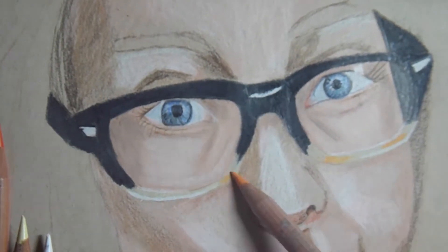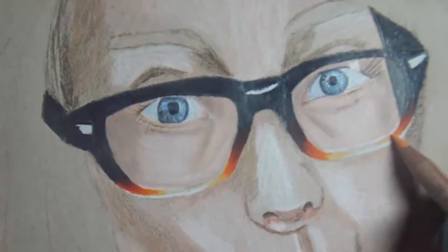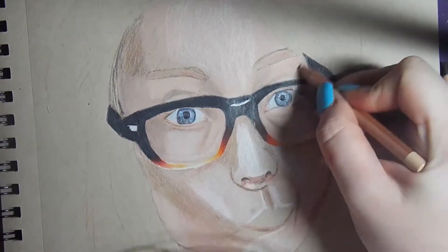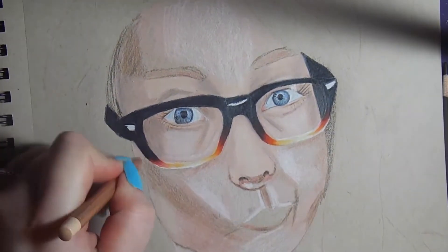So here's me doing the fiery glasses — they're so cool. I actually made them a lot brighter and a lot more vibrant and 'sticky out' in the picture than in real life, but I just really loved the feature of the glasses so I wanted to make them pop a little bit.